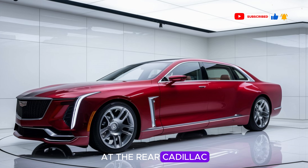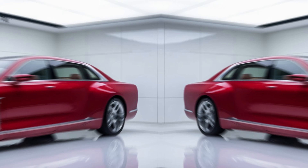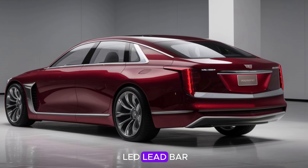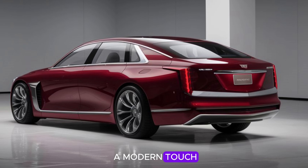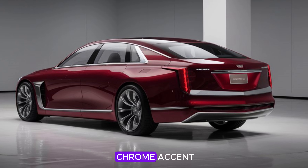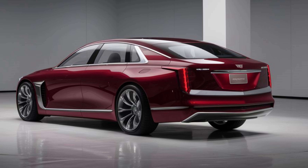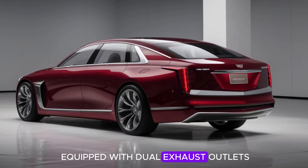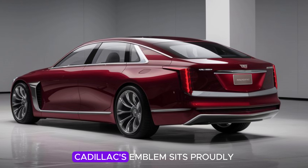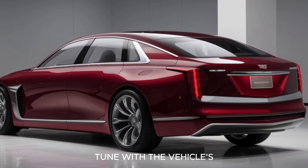At the rear, Cadillac has pulled out all the stops to ensure the 2025 Fleetwood Brahma leaves a lasting impression. The taillights are seamlessly integrated into the rear structure, with a full-width LED light bar that adds a modern touch while enhancing visibility. A chrome accent runs along the trunk lid, mirroring the front grille design and tying together the overall look. The rear bumper features dual exhaust outlets finely crafted for a refined yet sporty appeal, with Cadillac's emblem subtly redesigned on the rear.